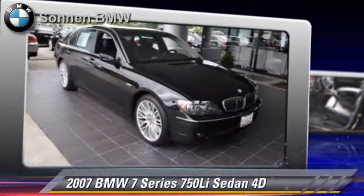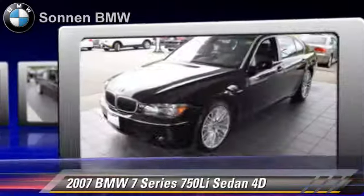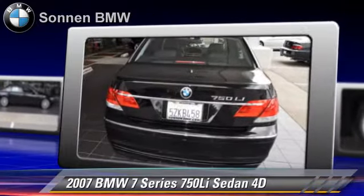Powered by a 4.8 liter V8 engine with a Steptronic transmission, this rear-wheel drive sedan with fewer than 40,000 miles on the odometer is well-equipped.